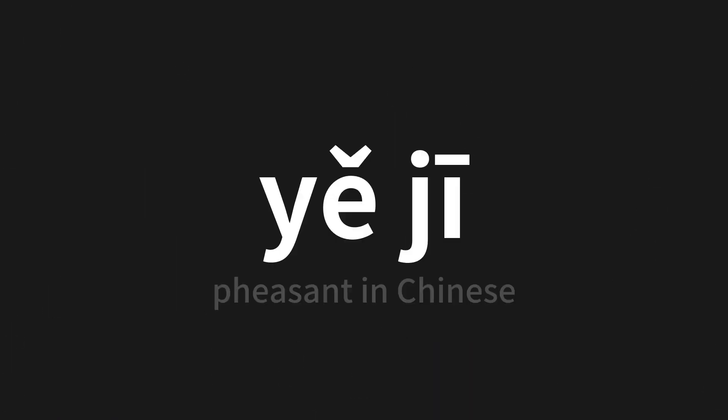Let's dive into today's word, which means pheasant in Chinese. Let's say it all together one more time.